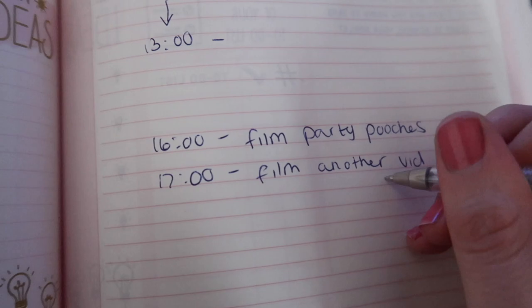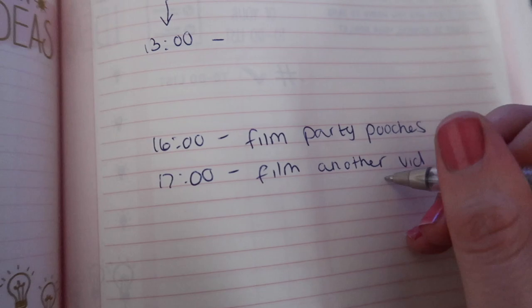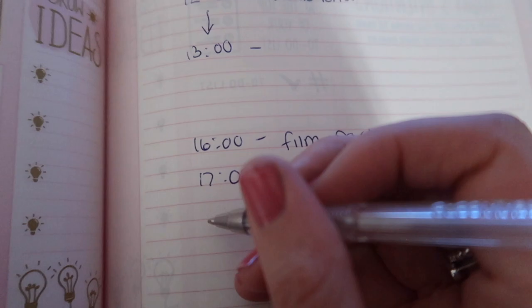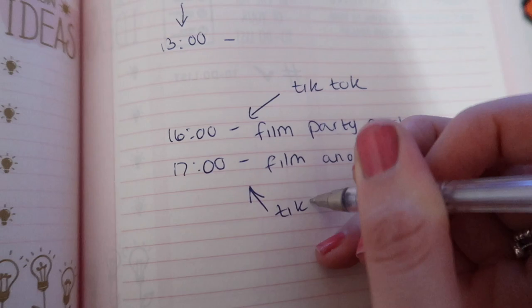Maybe a comparison video with an I Heart Revolution palette. I also want to do a TikTok, so I'll go from filming straight to TikTok.